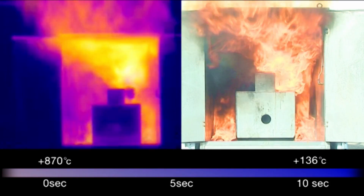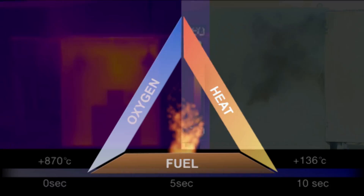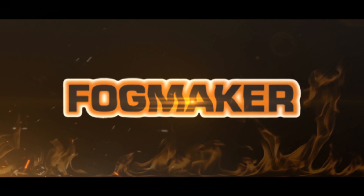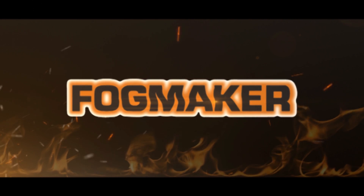Removing one of the components will cause the fire to extinguish. Fogmaker attacks all three. Secure your passengers, materials and machines safe with Fogmaker. Patented high pressure water mist technology.